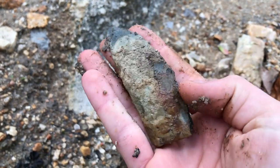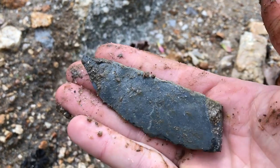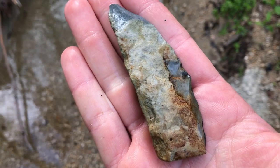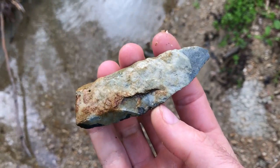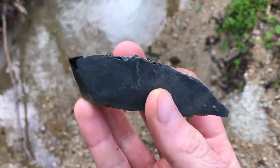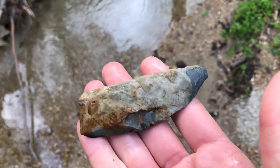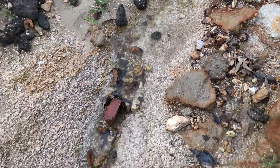It could just be a normal rock, but I'm gonna keep it — that's interesting. So I washed it off a little bit and it does look like a Native American tool to me, anyways. It may not be, but I like it so I'm gonna keep it. Check this out — the erosion has just wiped this place clean.